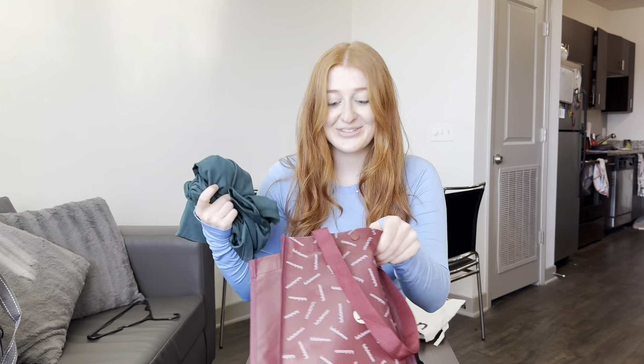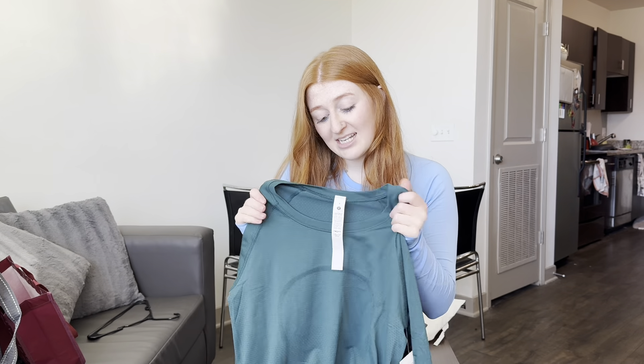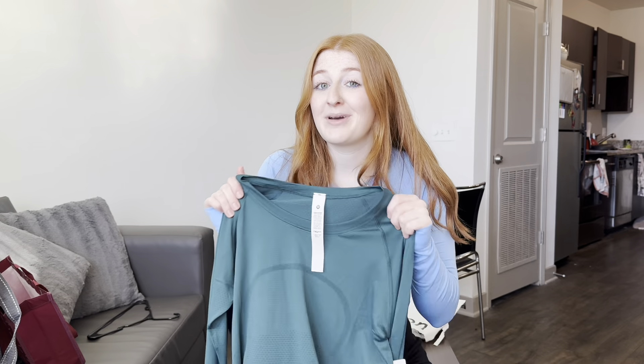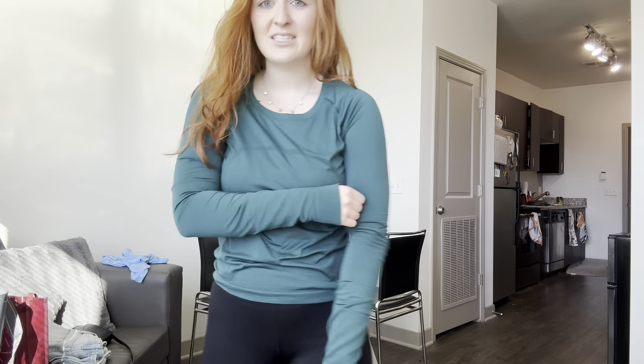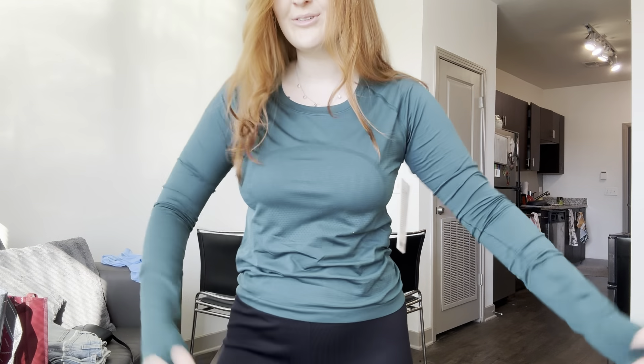The next item I got is actually another Swiftly Tech in another absolutely gorgeous color. I actually got this as a gift. It is the Swiftly Tech Longsleeve Race Length, so it's not the cropped version. This color is one of my favorites of all time from Lululemon, and it's so good with red hair. It's a lot more of a relaxed fit because I did get an extra size up, but it's so cute.